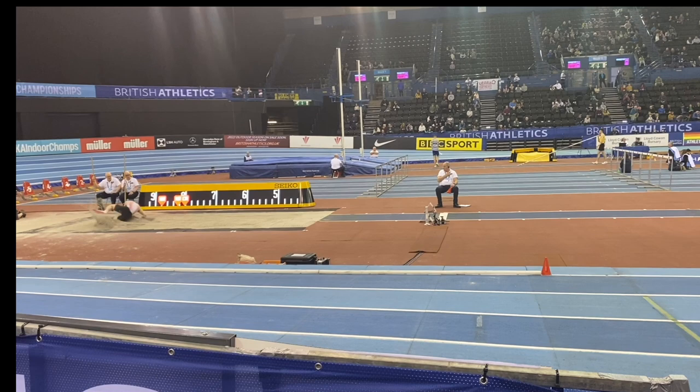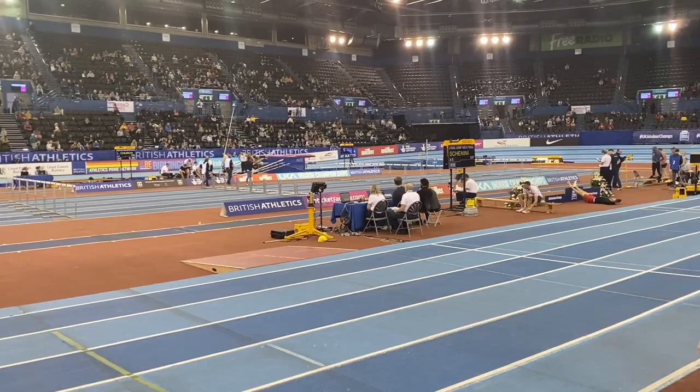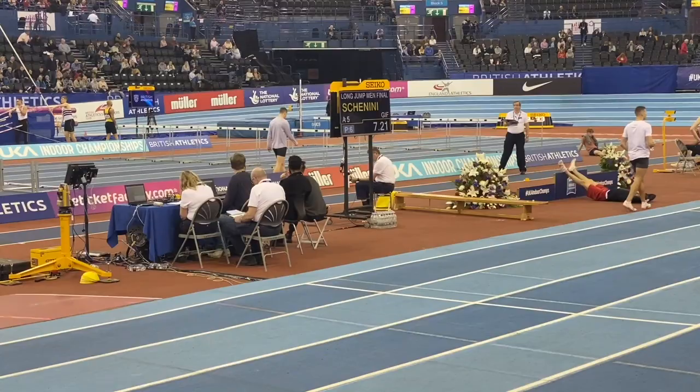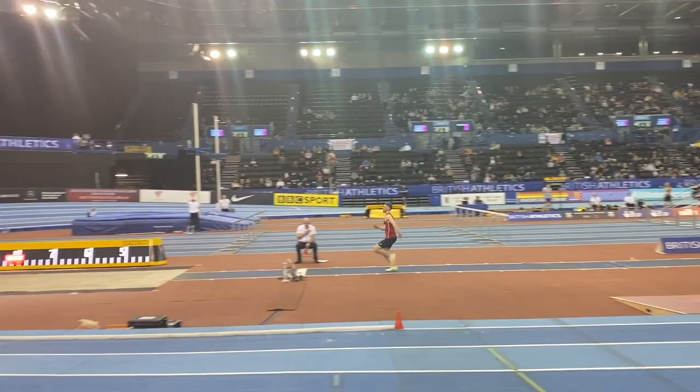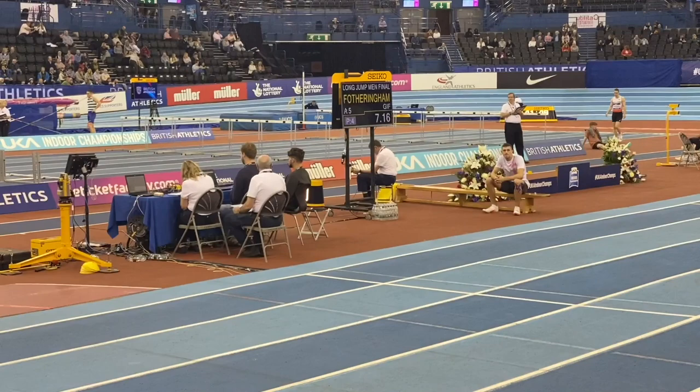In the fifth round, another Scot, Alessandro Cianini, jumped 7m21, backing up the 7.31 he'd recorded previously. Jake Berkey also jumped 7.21, and this was the sixth time that distance was recorded in the competition, which must be potentially a bit of a record. Murray Fotherington jumped 7m16, following up on his 7m36 he'd jumped earlier.